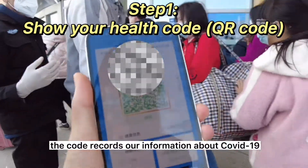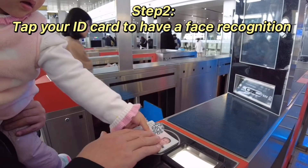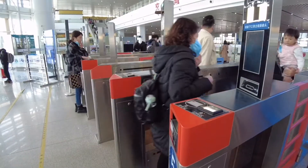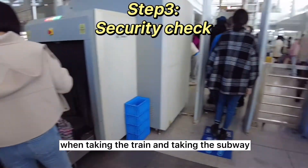The QR code records our information about COVID-19. We need to have a security check when taking the train and the subway.